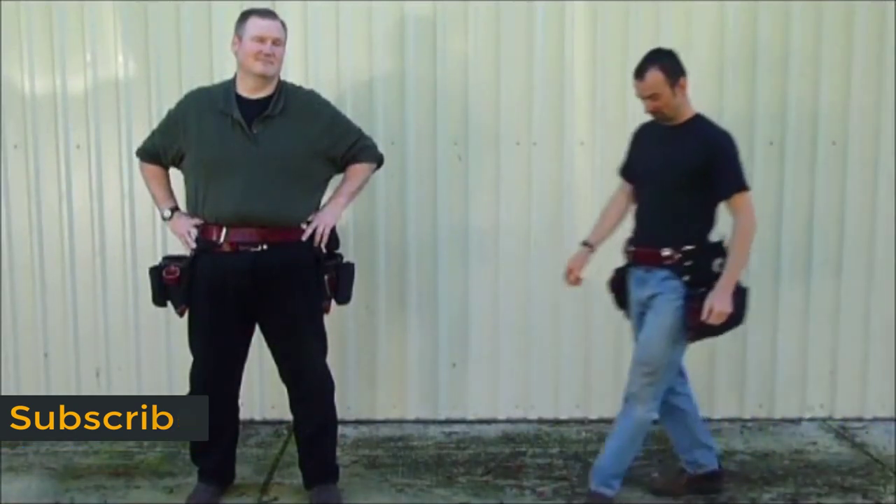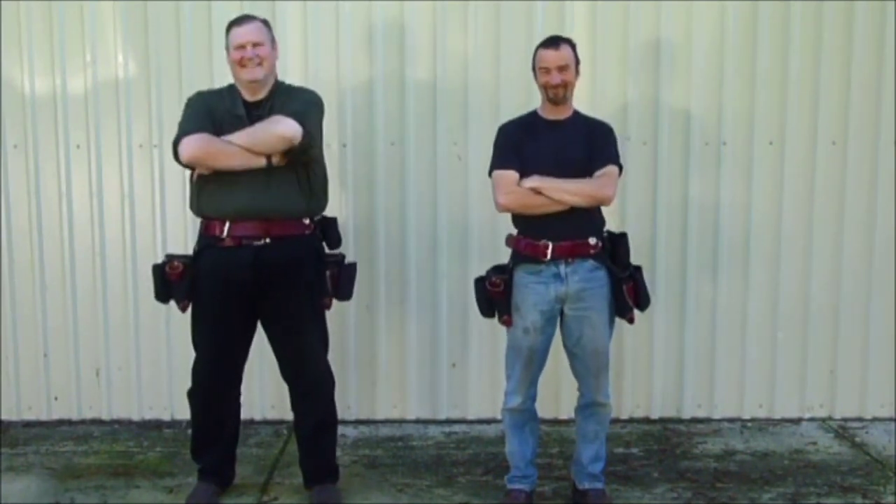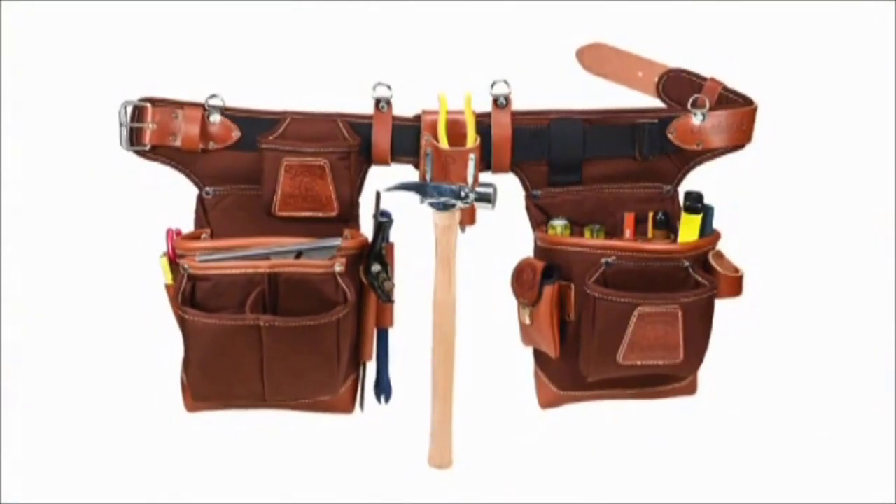An adjust-to-fit tool belt system can be securely adjusted anywhere from size small to extra large. This allows for the perfect fit no matter how many layers you wear or how many pounds you lose — one tool belt set for all seasons.